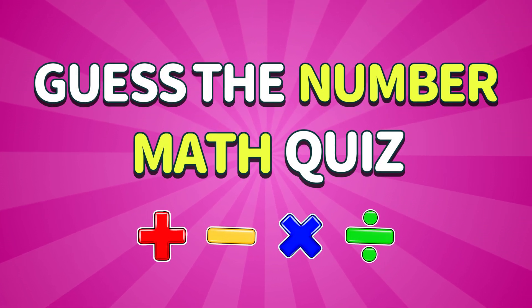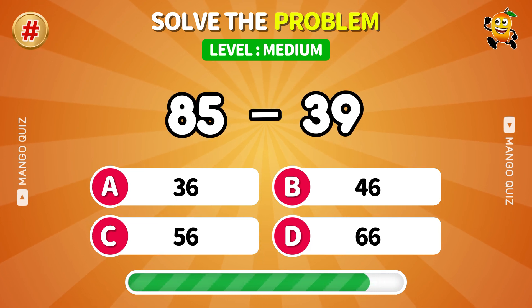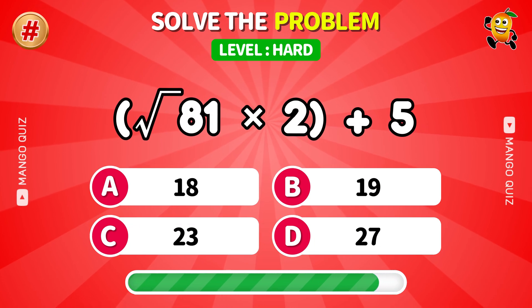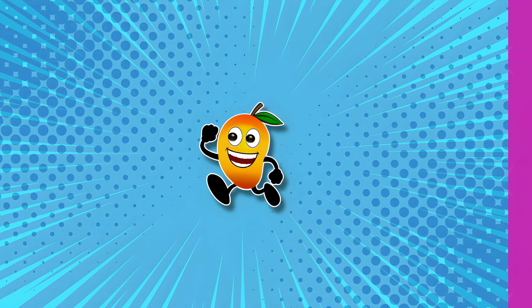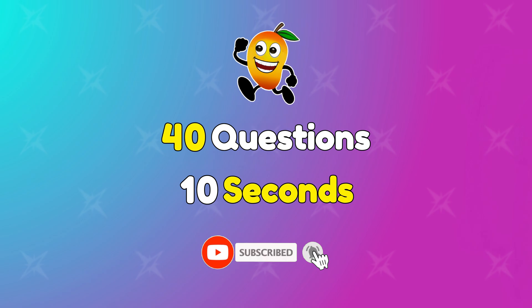Welcome to the Ultimate Math Quiz. Are you ready to put your brain to the test? Try to solve these tricky equations and prove you are a math genius. There are 40 equations and you have 10 seconds to solve each one. Let's get started.